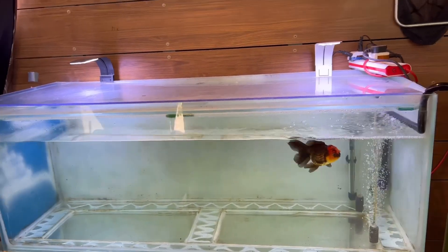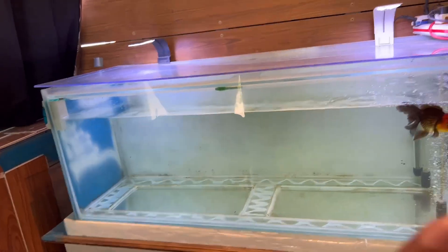Hi guys, welcome back to Fishinscape. This is our albino silver arowana update. It has been three weeks and the growth is very noticeable — you can see it has increased by about two to three inches.